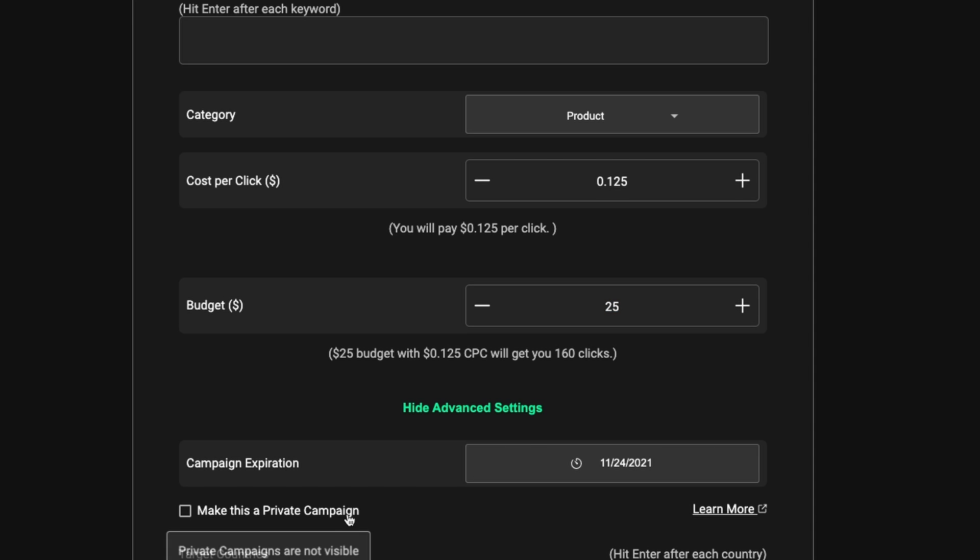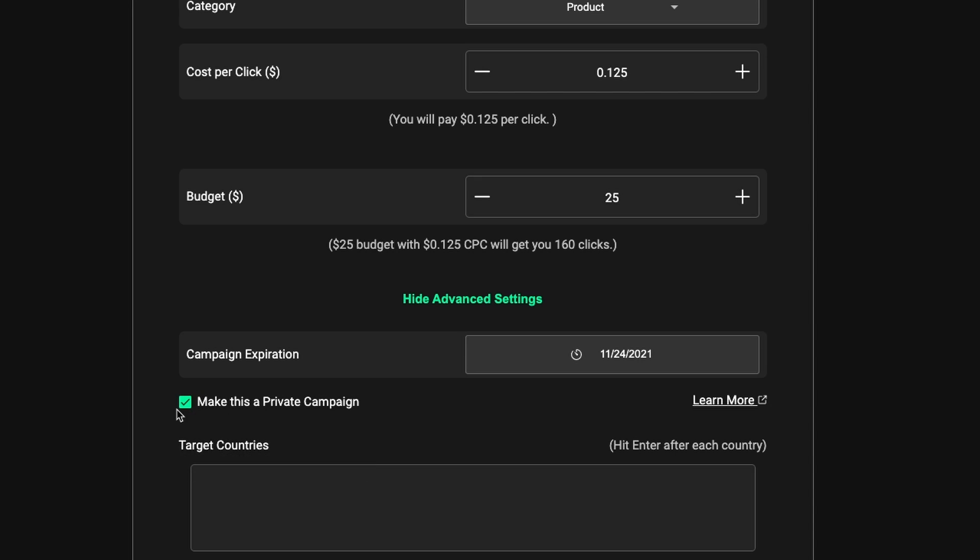To create a private campaign, you must check this button. For example, if you are doing it for your employees, it should be a private campaign and not a public one. Public campaigns are available on the Viral marketplace, which you can access by clicking on 'Become a Creator'. If you want to specify target countries — for example, that your employees can only share your business with users in specific countries — you can specify those countries here.